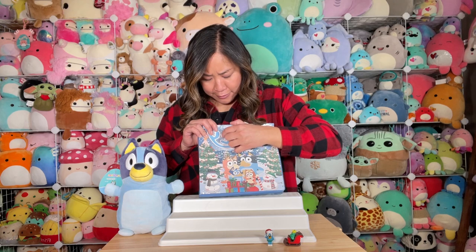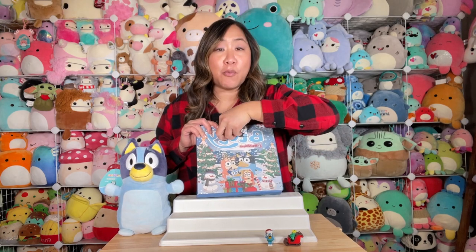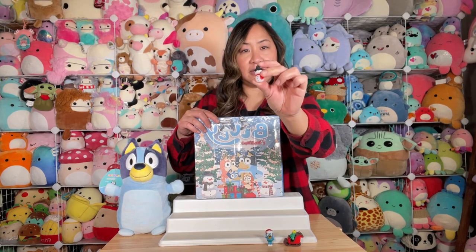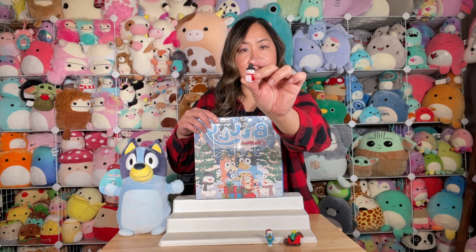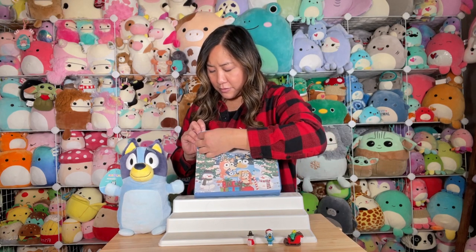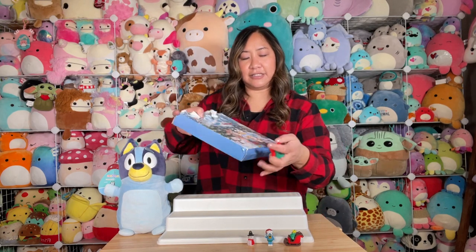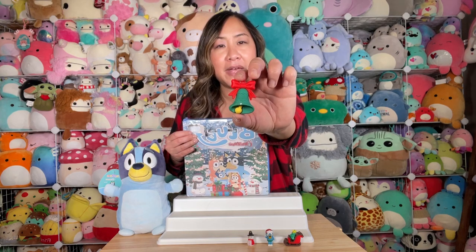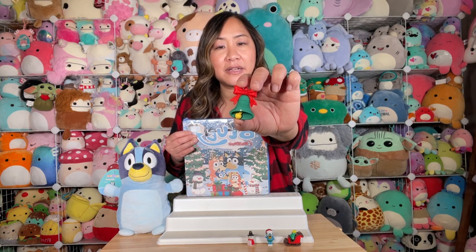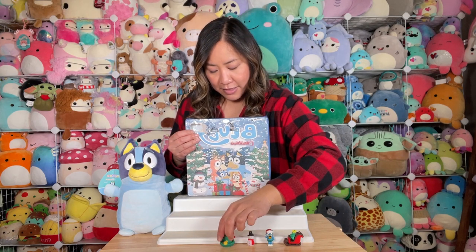Number three — we've got a little snowman with a little top hat and little purple buttons. Number four, which will finish off the top row — it looks like a green bell with a red bow at the top. This one doesn't look like it'll stay up on its own.